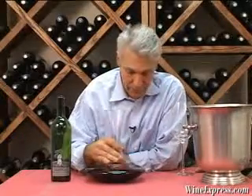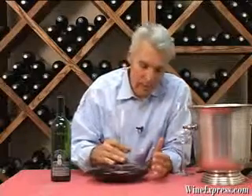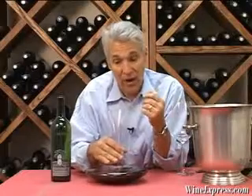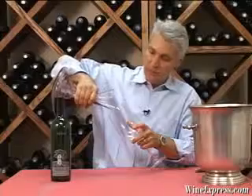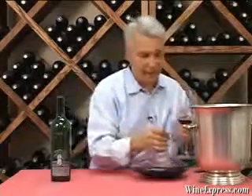Silver Oak always ages their wines for an extended period, which allows the wines to come together, to mature, and the flavors to really start to come out and the tannins to soften. And even with that extra aging, the wine is still usually really big, really bold, really structured. And obviously breathing always helps open up a wine like this.